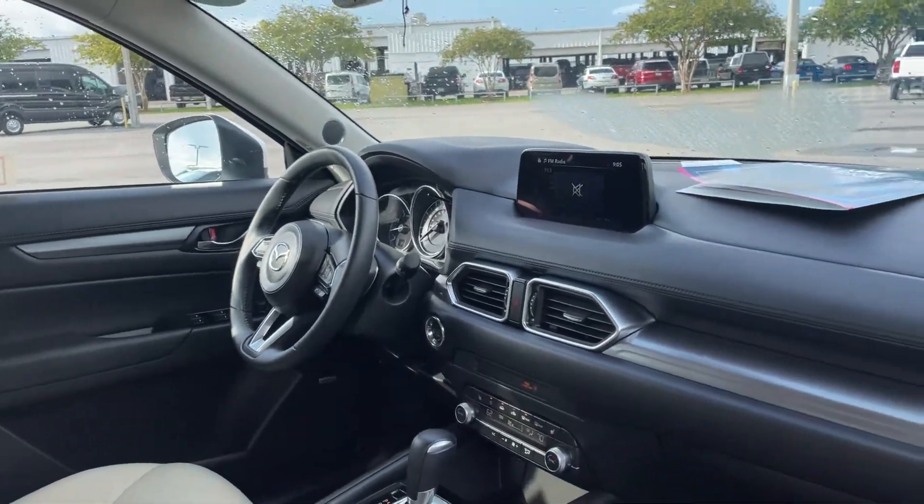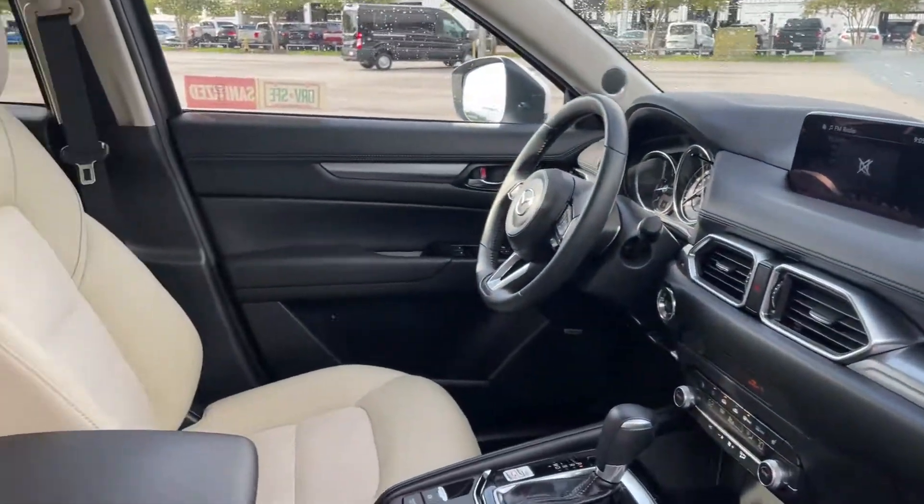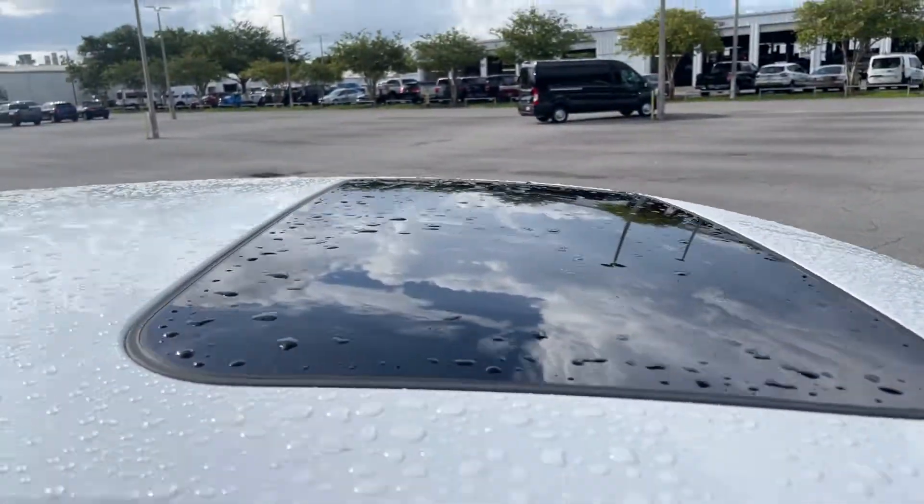Boot seats for your cell phone, push button start, heated seats, automatic transmission, traction control, electronic climate control, and a power moonroof.